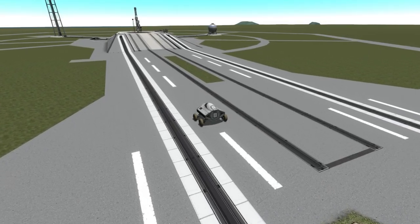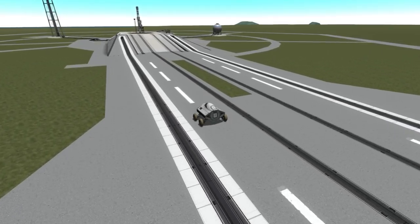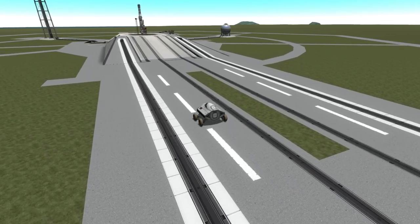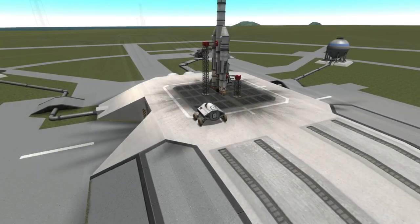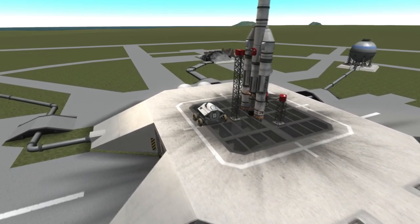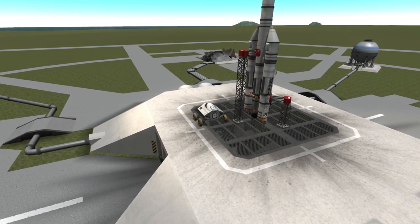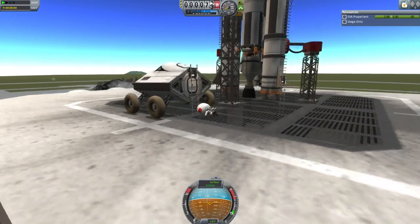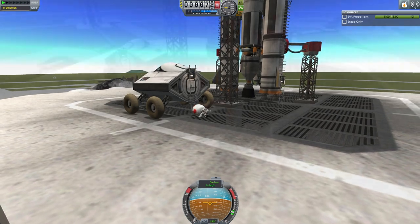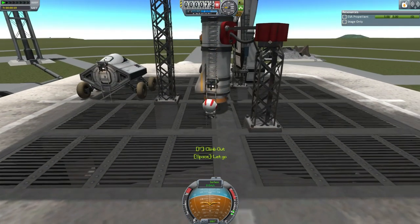Hello everyone and welcome to SemOxyDB in Kerbal Space Program 1.0.5. In the previous launch, the EDB conducted a successful uncrewed test of the HFPSS, the highly functional personal space shuttle. In this episode it will test the system with Cathena Kerman, one of the agency's most accomplished Kerbonauts, as the pilot. This will be the first launch and re-entry the EDB has ever conducted with a Kerbal in a command seat rather than a full cockpit.